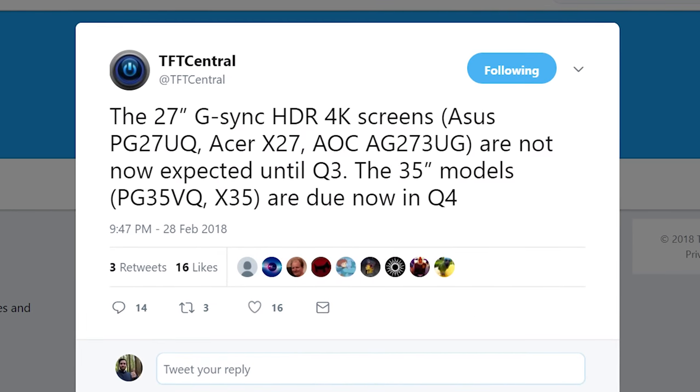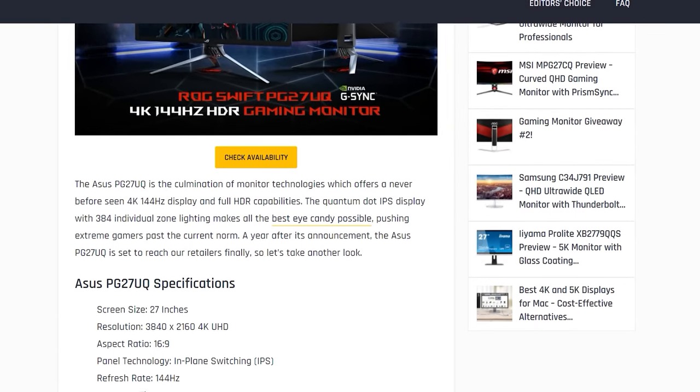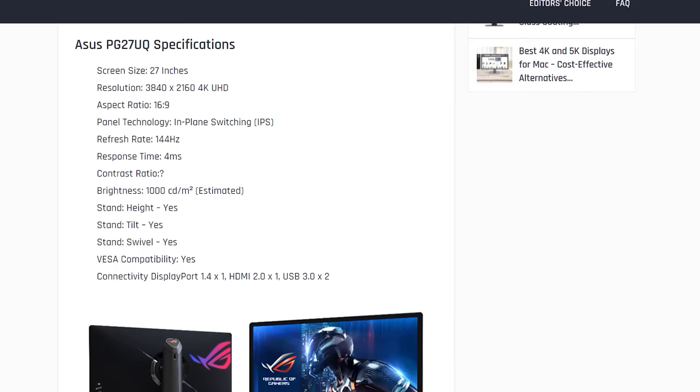In display news, it's disappointing to hear that the hotly anticipated 4K 144Hz HDR displays from ASUS, Acer and AOC are once again delayed, this time to the third quarter of 2018. This news comes from TFT Central and has been confirmed with additional sources. These monitors are based on a new AU Optronics panel, originally announced at CES 2017 and expected to launch during 2017, then delayed to Q1 2018, and now delayed further. The specific models are the ASUS PG27UQ, the Acer X27, and the AOC AG273UG.